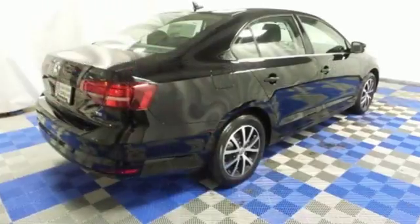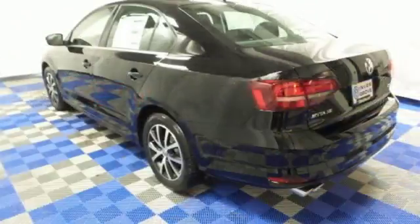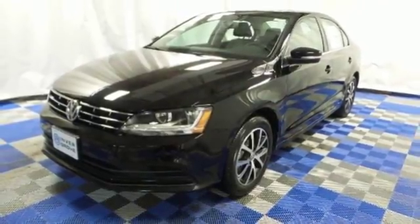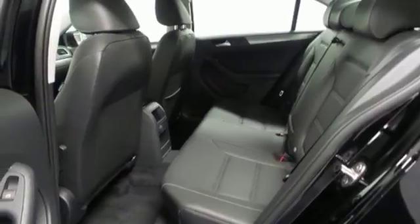You get more style and precision, thanks to the German engineering. The touchscreen sound system, Bluetooth and multifunction sporty steering wheel hint at the multitude of gadgets at your fingertips. And with the intelligent crash response system and electronic stability control, you can't help but feel more safe.